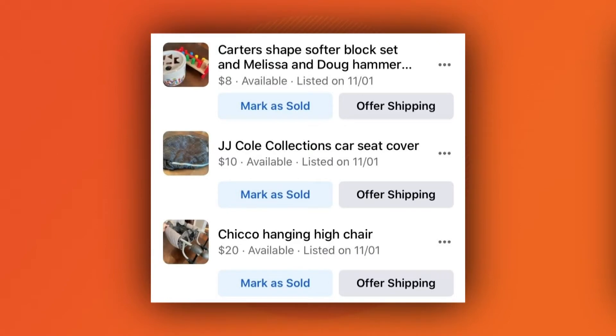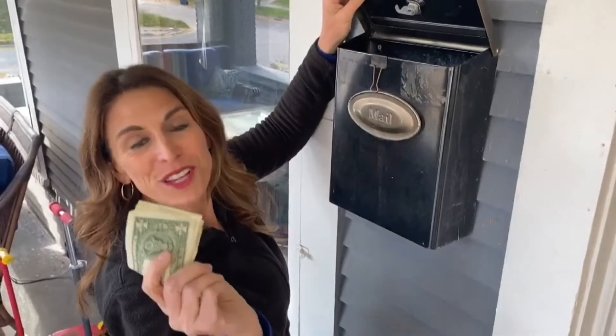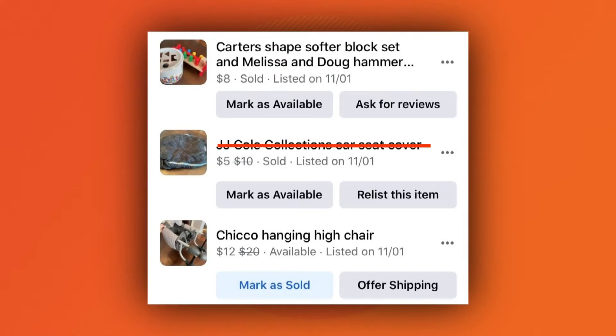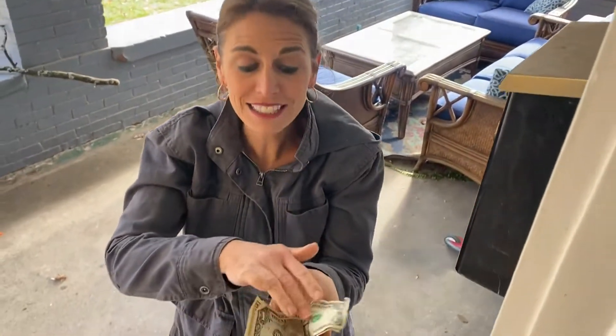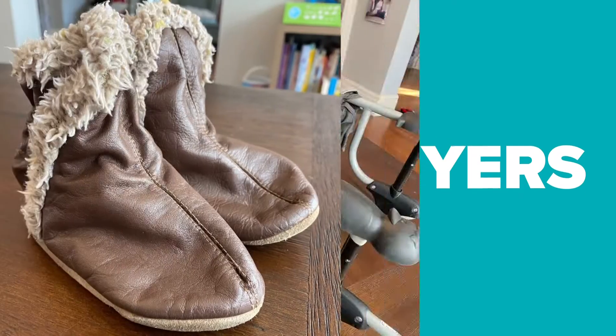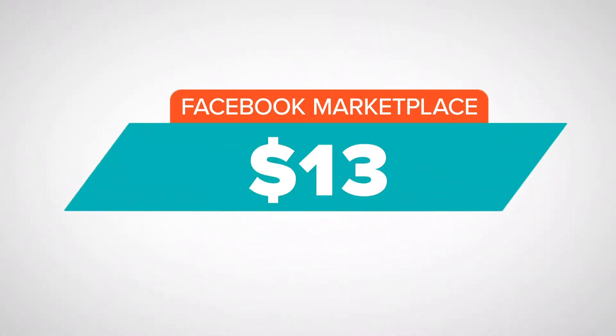Five days later, I only had three potential buyers interested, so it was time to lower my prices. Soon after, I had a buyer — five dollars for the car seat cover. And then two days later, another — eight dollars for the blocks and hammer toy set. But still no buyers for the shoes and hanging high chair, putting my current Facebook Marketplace total at $13.